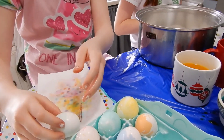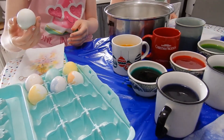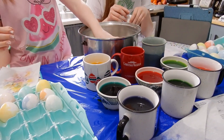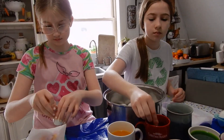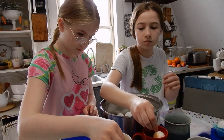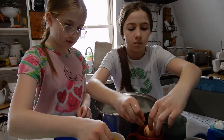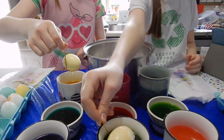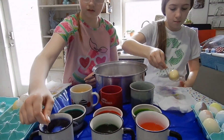It is Easter Sunday and normally we would not be dying Easter eggs on Sunday morning — we would be doing them probably on a Saturday — but both my girls got COVID this past week and a half ago and they were in quarantine. They are doing much better and you can see they're feeling better, they are doing Easter eggs.